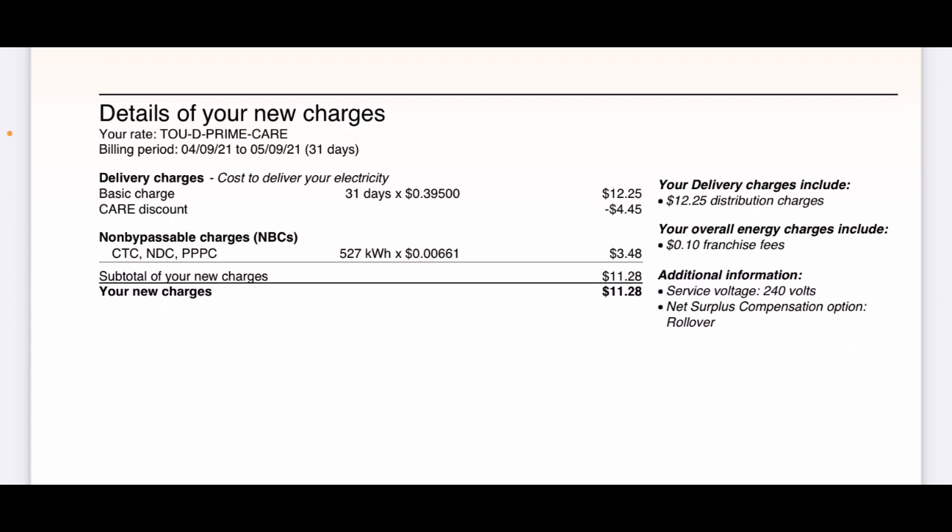The net surplus compensation option is set to rollover, but I don't want rollover — I want check. Check is when they send you a check at the end of the year for all the extra energy. Rollover would carry your energy credits into the next year, but I don't need that because I'll generate more electricity next year than I'll use too. I'm generating way more than I need. They told me I cannot change that until the end of the annual billing — it'll be changed to check probably in the December-January timeframe.